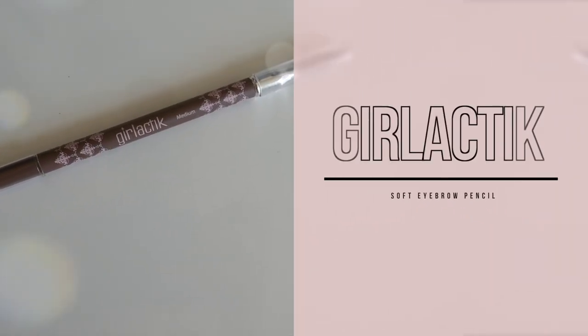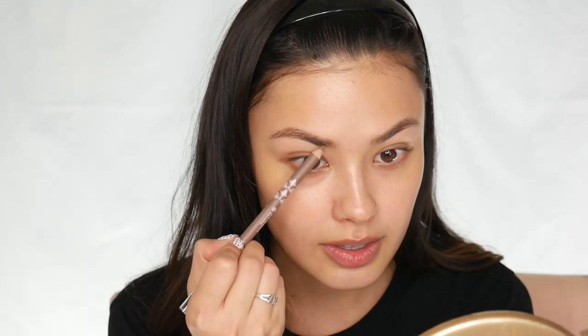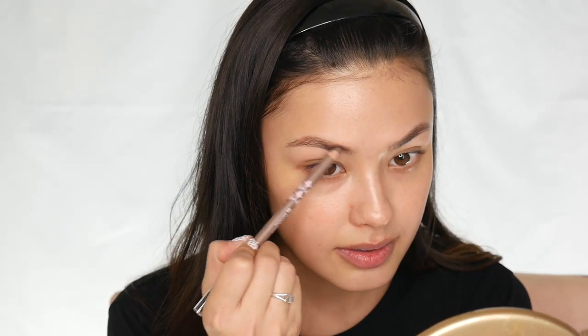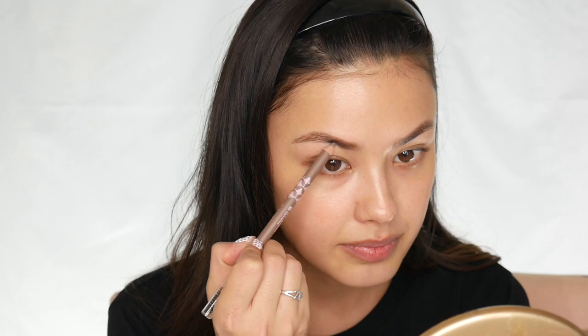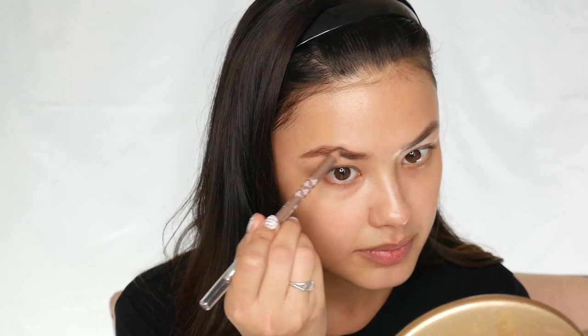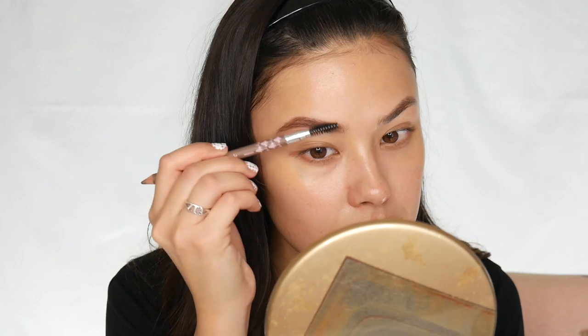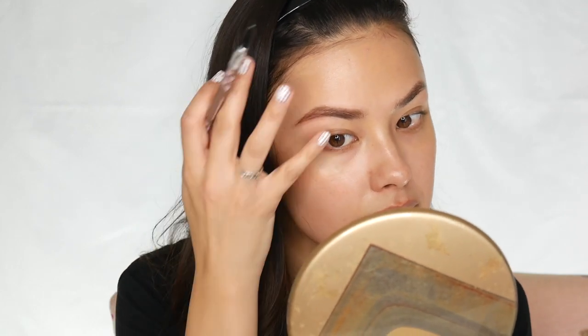Now this next product isn't a Korean product — this is from Girl Lactic and it's a soft powdered eyebrow pencil in the shade brown. I've been really enjoying this lately because with my eyebrows I've been going for a more naturally sculpted type of look. This is a perfect shade for my skin tone and hair color, and instead of making my eyebrows look waxy or super structured, it just softly fills in the areas where my eyebrows are sparse.